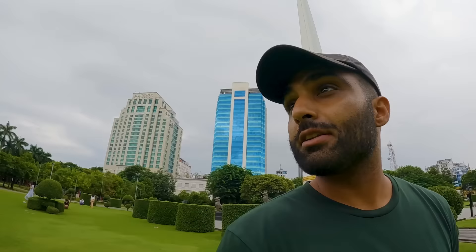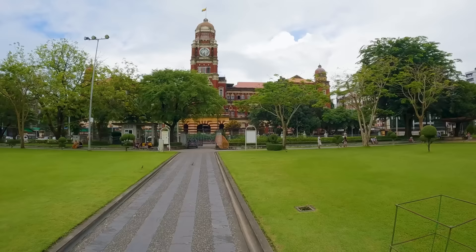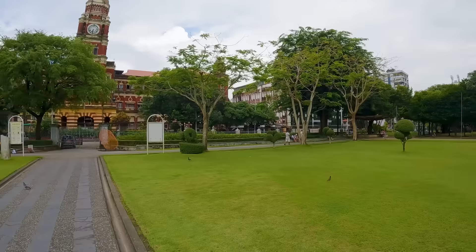This park is Bandula Park, so you can come here, hang out, and see all the beauty that surrounds you — all the beautiful buildings. And there's this very nice-looking red building here — so cool, I love it.